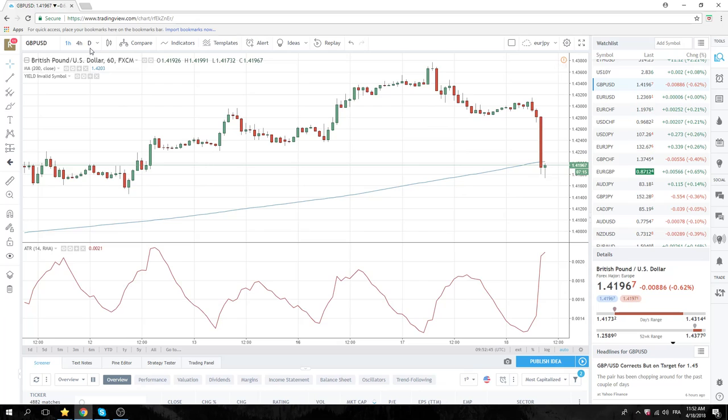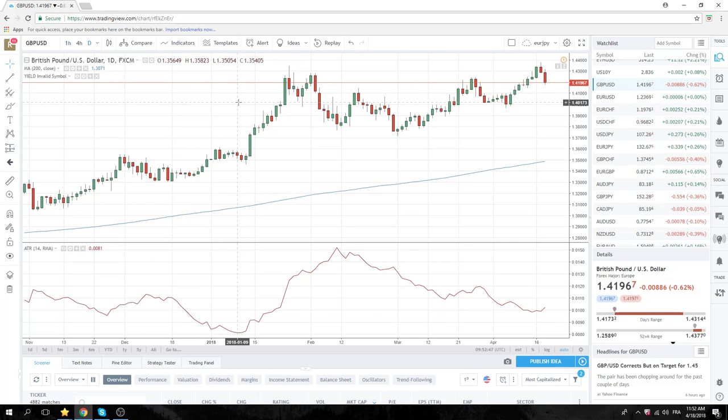If you look at it on the dailies, it looks like we're just going to print some red bars here — maybe four red bars. This is the second. So you might want to sell high ones in cable. See how that goes.